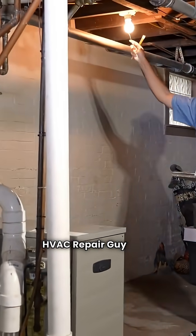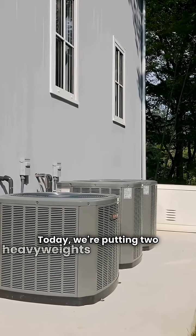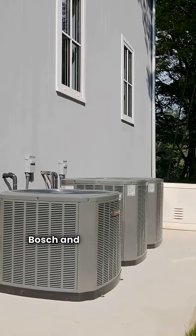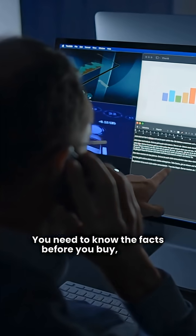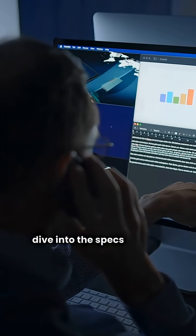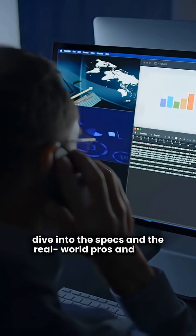What's up guys, HVAC repair guy here. Today we're putting two heavyweights head-to-head: Bosch and Goodman ducted split heat pumps. You need to know the facts before you buy, so let's dive into the specs and the real world pros and cons.